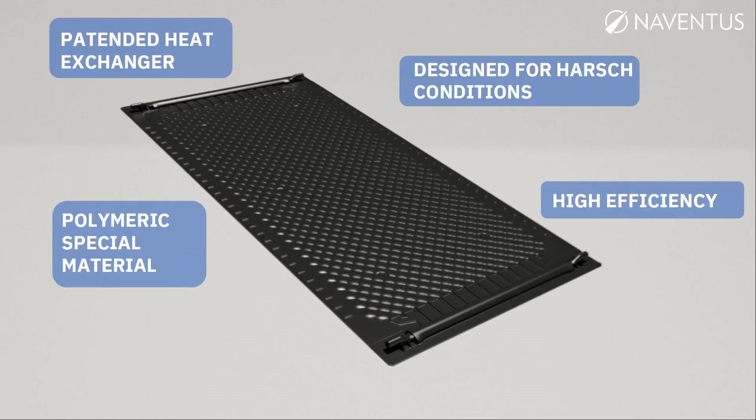As far as we see, we are the first ones who can do this on a bigger scale. This is our patented heat exchanger. It doesn't look like much, but I can assure you it took some 17,000 tests before it actually worked. It's a polymeric special material that must not only withstand all the filth and dirt in the wastewater, it must also resist dirt sticking to it. It's really designed for harsh conditions, and it's very, very efficient.